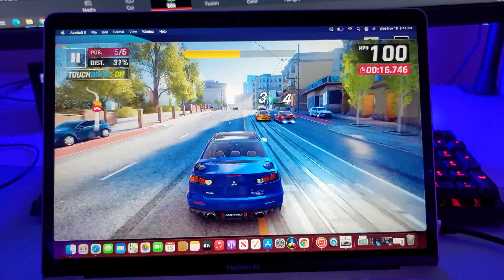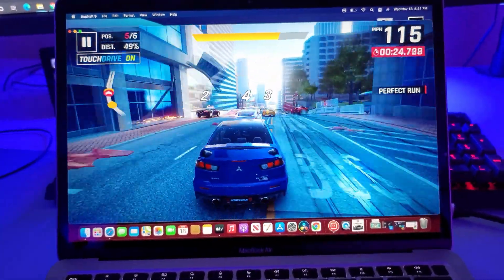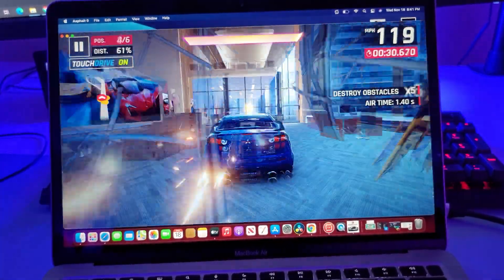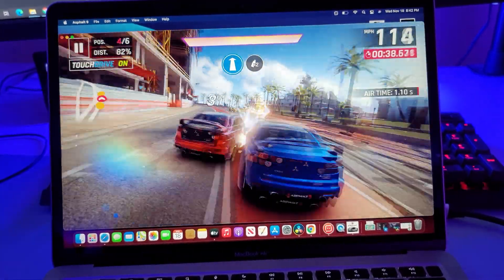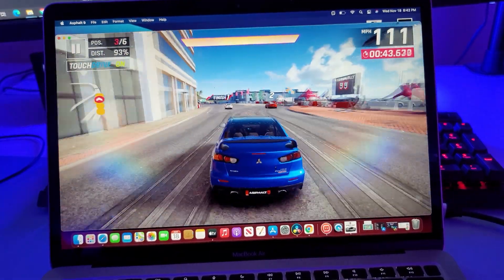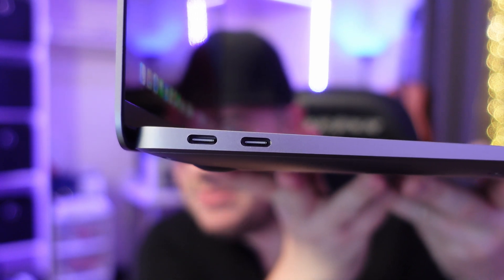I've played a little bit of gaming on here because you can download iPhone and iPad apps onto this along with traditional Mac apps. You can hook up a gaming controller if you want. This is only going to get better as more iPhone and iPad apps become compatible with M1 processors — these things are completely beastly.